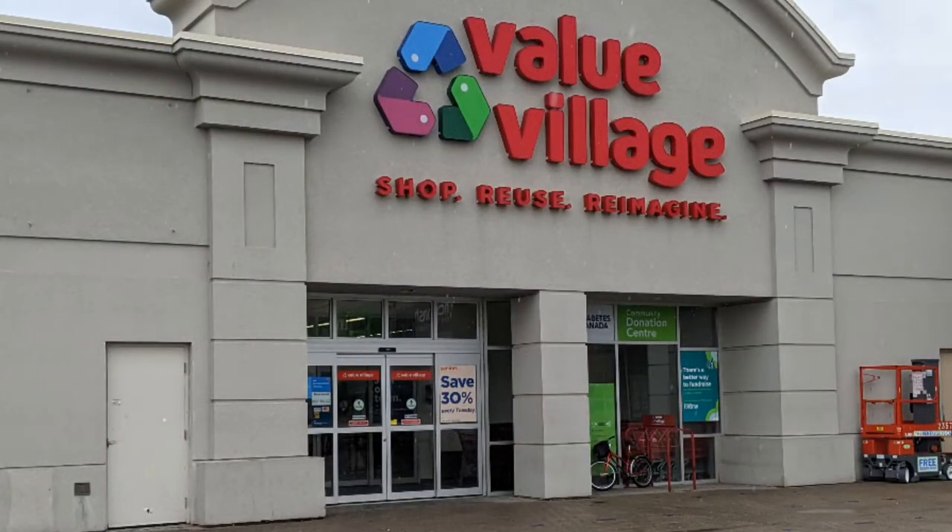Hello, and welcome to another tour by Hawaiian Shirt Papa. This time it's the Valley Village in Toronto on Islington Avenue south of Bloor. It's one of their larger stores.